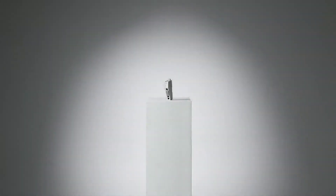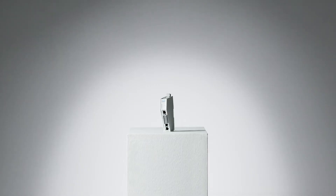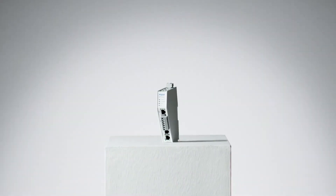Hello, I'm the Anybus Communicator, an industrial protocol gateway. I may be small, but I assure you, I pack a pretty powerful punch.